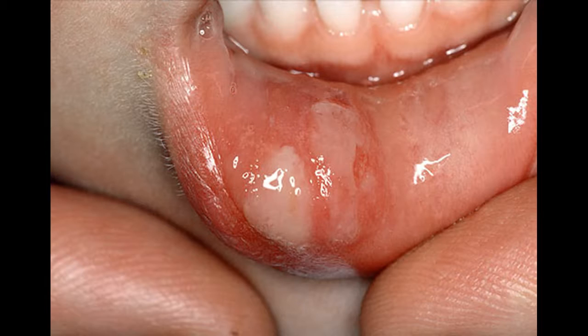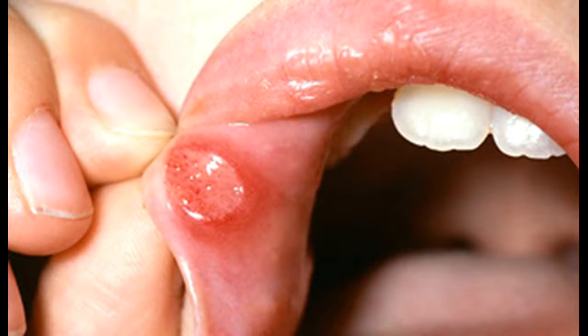Causes of Mouth Ulcers. In many cases, the reason for mouth ulcers is unclear. Most single mouth ulcers are caused by damage to the lining inside of the mouth. For example: accidentally biting the inside of your cheek, a sharp tooth, poorly fitting dentures, hard food, or a defective filling.